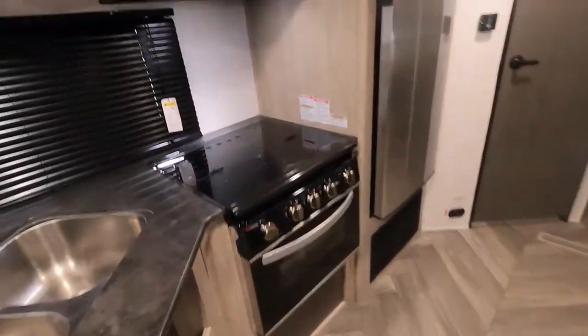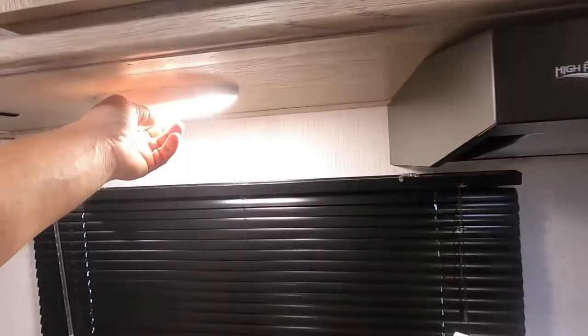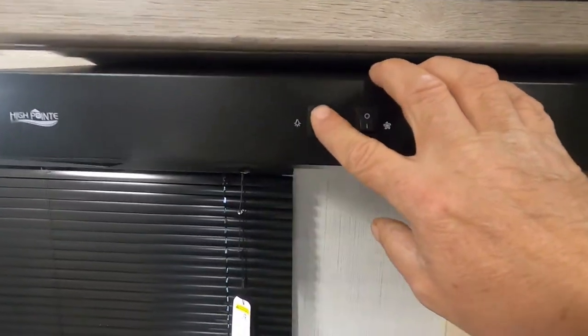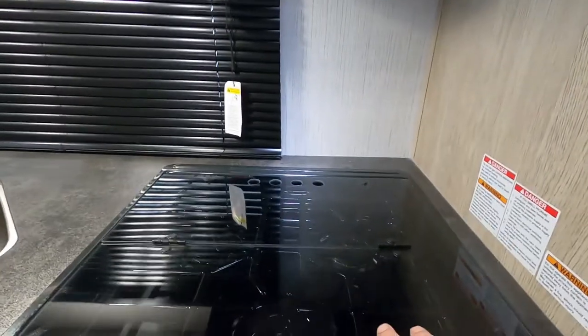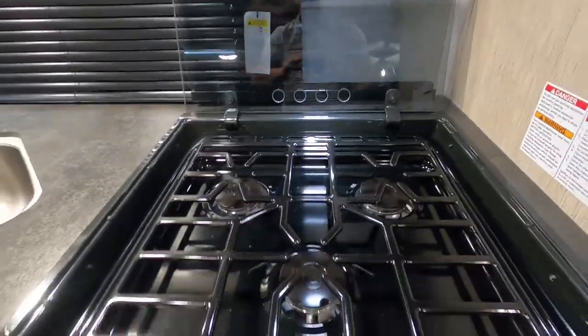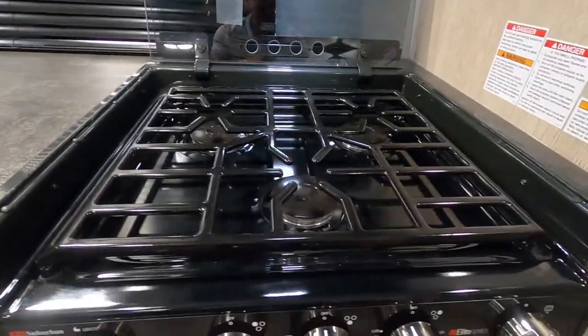Coming around inside the unit: the microwave is self-explanatory. You have a lot of individual lighting. The stove has a fan and light, and this glass top makes an excellent backsplash. Simply turn the burner to light, hit your spark when your gas is on, and that'll light it.